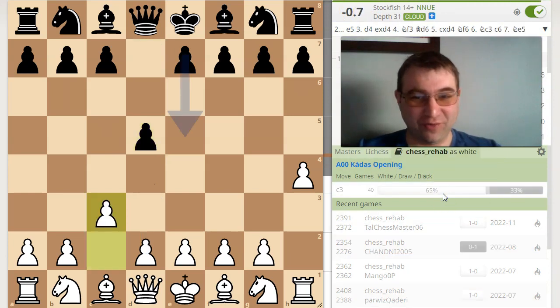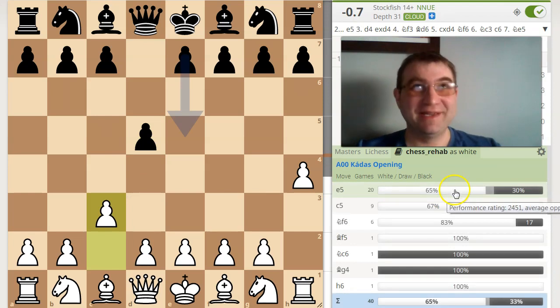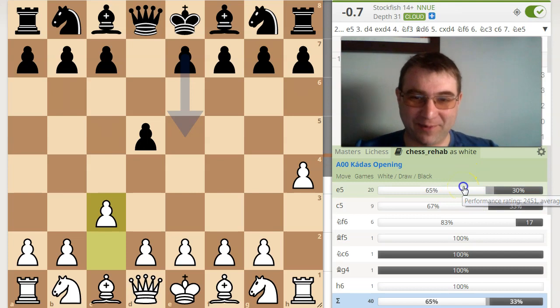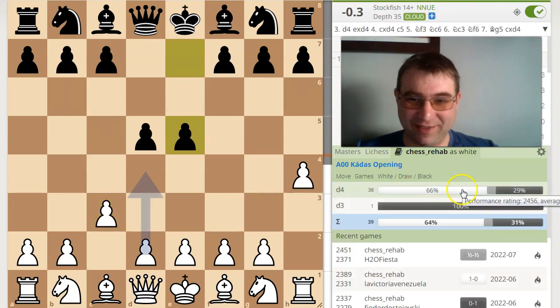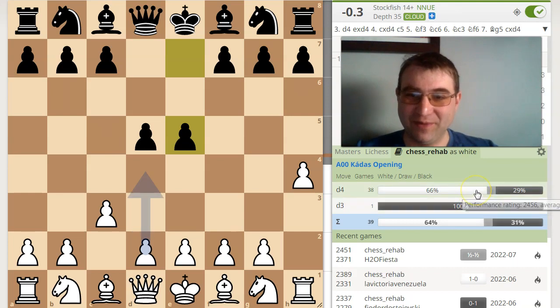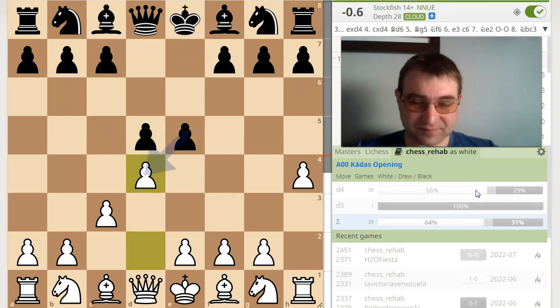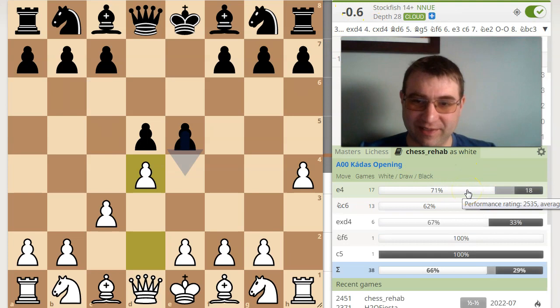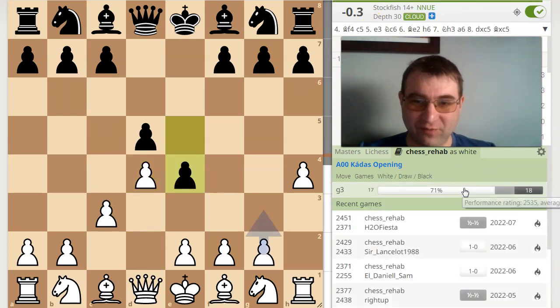I'm playing C3 all the time — this is part of my H4 preparation. Believe it or not, I do prepare these types of things. The most common reply is E5, and I played D3 once, probably a mouse slip. But all other 38 times I played D4 with a 66% win ratio. Still slight edge black — the computer is still saying slight edge black. But the most common reply is E4.